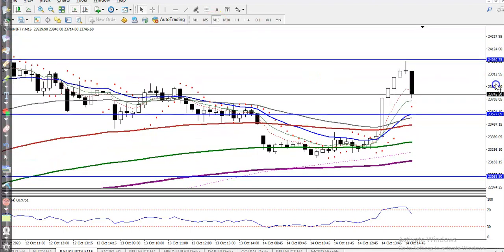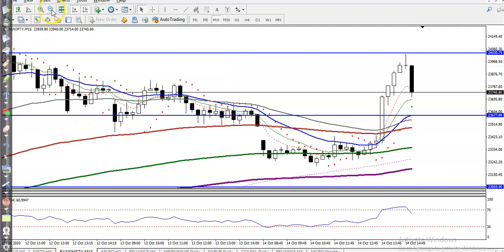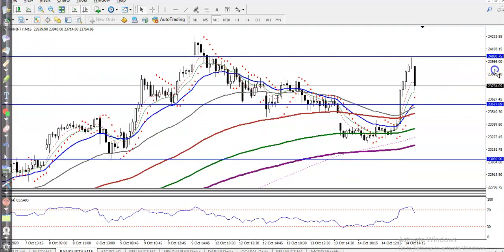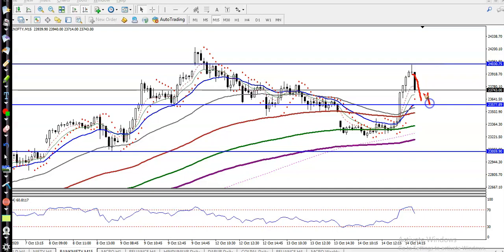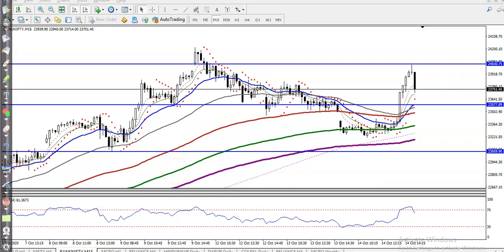Jumping to the 15-minute chart, we are looking for buy after price gives a correction and forms a bullish confirmation above this level. That is our first buy opportunity. Next, if price breaks the level around 24,030, we are looking for buy there as well. Those are our two buy opportunities. I hope you enjoy this video — please like and subscribe, and thanks for watching.